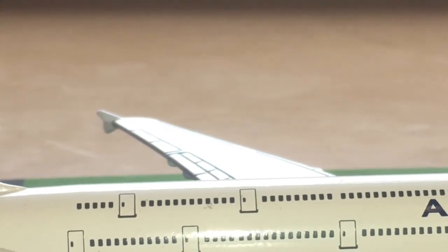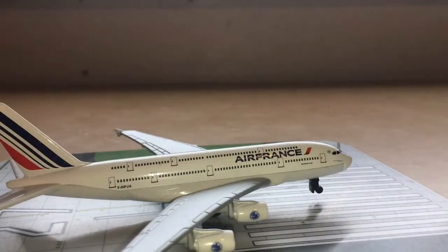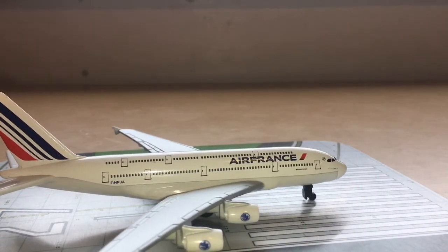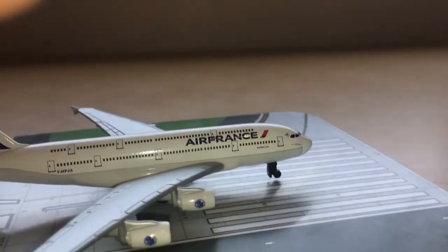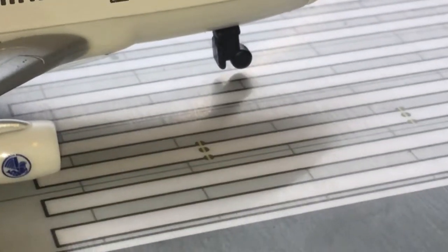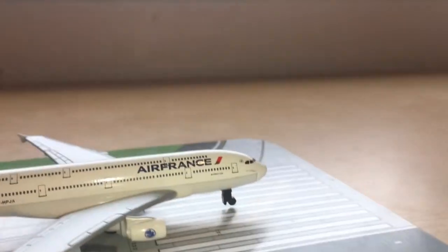I don't know if this is just a problem with mine, but it seems to have a back-heavy issue — the front landing gear seems to be lifting up a bit. I'll just have to put some blue tack down, but that's alright.